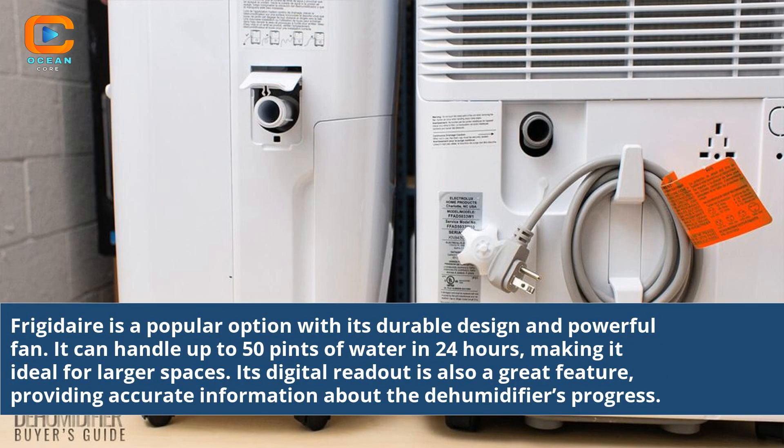Frigidaire is a popular option with its durable design and powerful fan. It can handle up to 50 pints of water in 24 hours, making it ideal for larger spaces. Its digital readout is also a great feature, providing accurate information about the dehumidifier's progress.